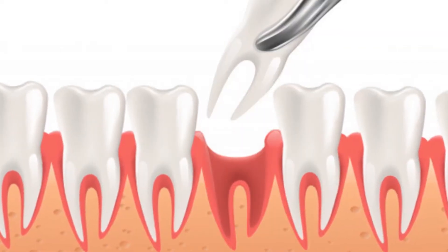To answer the question — can I get a dry socket from dental implants — we first have to start with what is a dry socket? The medical term is alveolar osteitis, but most of us know it as dry socket, which is exactly what it sounds like: a hole that's been exposed and becomes dry.